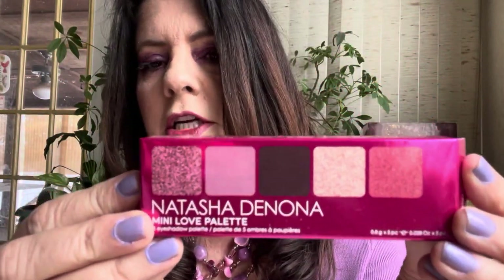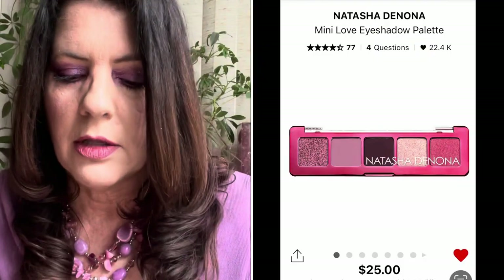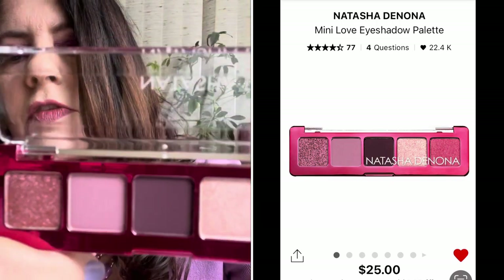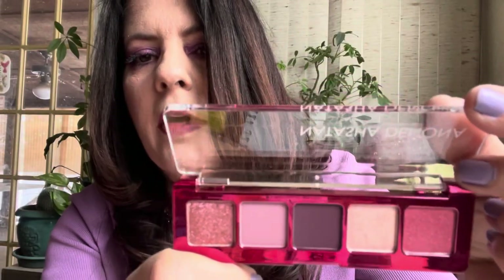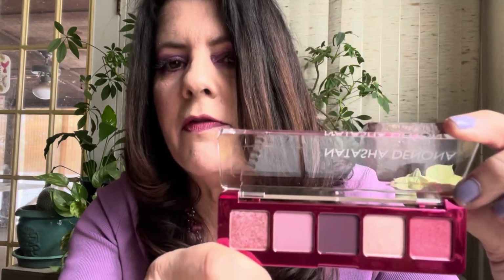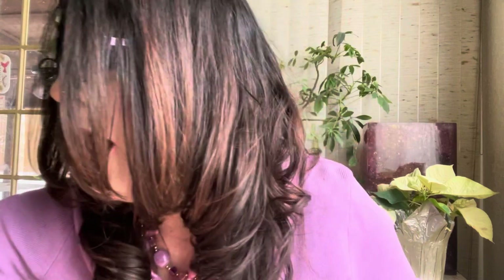Sephora had the Natasha Denona Mini Love palette — only $25 — on sale for $12.50. Even though I already have the original Love palette, I couldn't turn it down for $12.50. Probably to move it out before her new Crush palette came out, which is available now with a brush for $25. But if you've already got the Natasha Denona Love palette from last Valentine's, the Mini Love, and the Crush — it's just all the same thing.